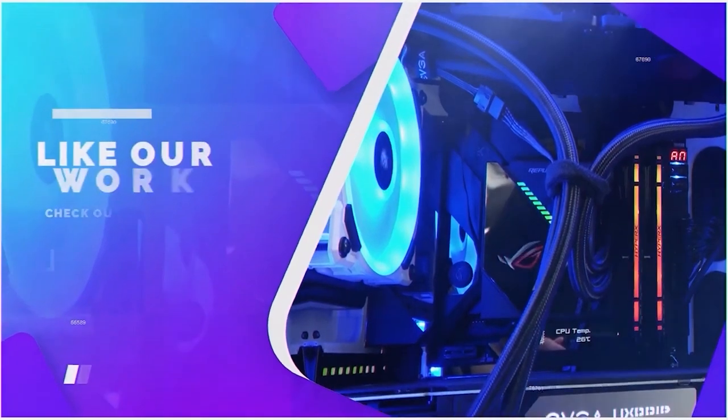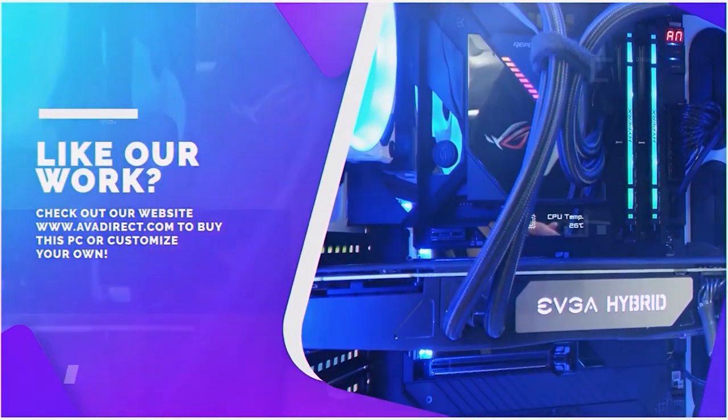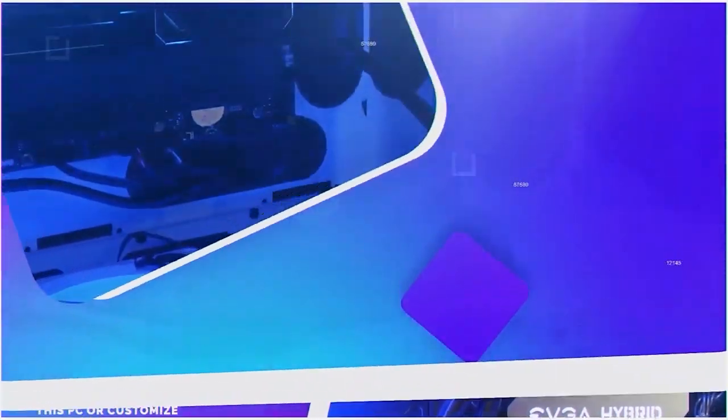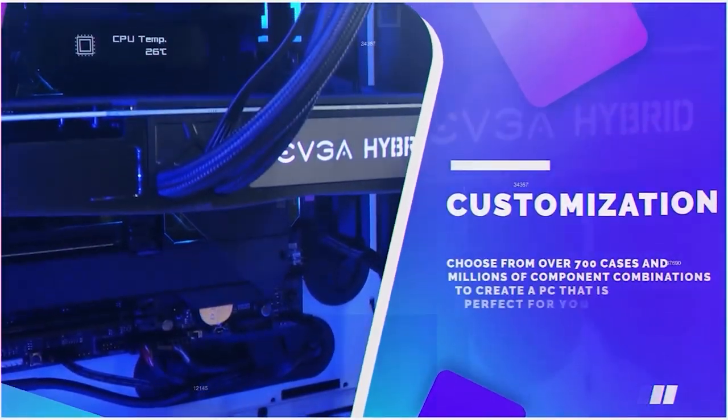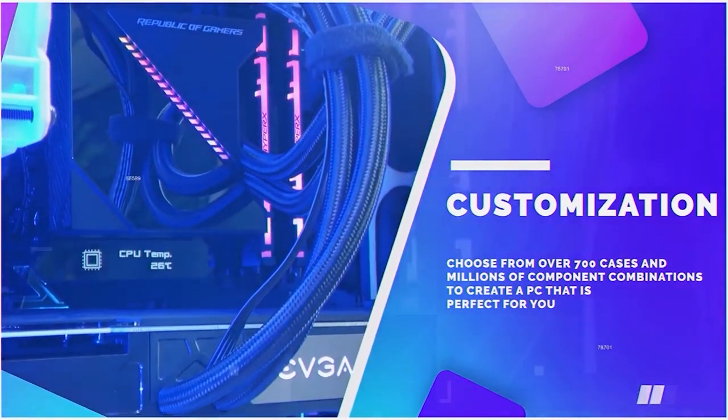Stay tuned. If you liked the PC in the video, be sure to contact our sales team by emailing sales at avadirect.com, or head to the website by clicking the link within the description below. You can choose from any pre-built options, gaming or workstation based, or use the configurator to build the PC of your dreams.